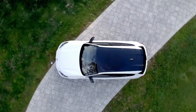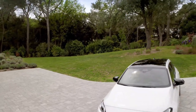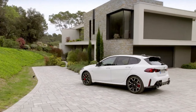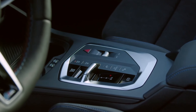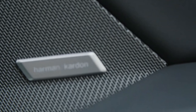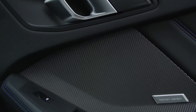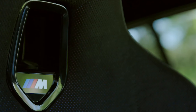Inside, the M135 offers a modern, minimalist cabin equipped with BMW's iDrive 9 infotainment system. Dual screens dominate the dashboard, with a 10.25-inch digital instrument cluster and a 10.7-inch touchscreen display. The traditional iDrive rotary knob has been eliminated, and most conventional buttons have been replaced with touch-sensitive controls. The cabin also features a small gear selector to further declutter the interior.